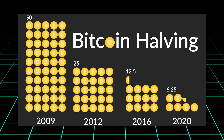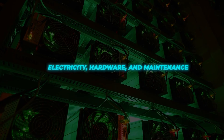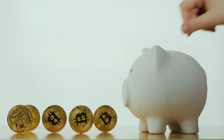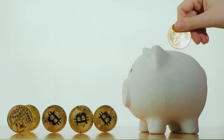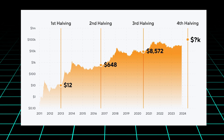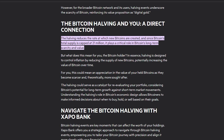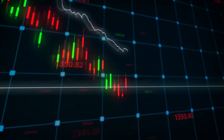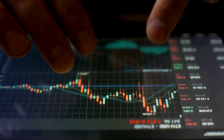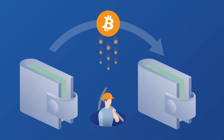As the block reward decreases, miners may face reduced profitability. The cost of mining — which includes electricity, hardware, and maintenance — remains relatively constant, while the revenue generated from mining decreases. However, if the demand for Bitcoin remains steady or increases, price appreciation could offset the lower block rewards, incentivizing miners to continue securing the network. As block rewards continue to decrease over time, miners will increasingly rely on transaction fees to remain profitable, which could potentially lead to higher transaction fees for users.